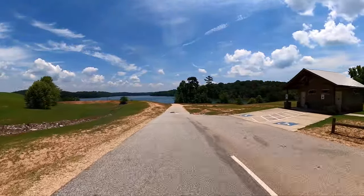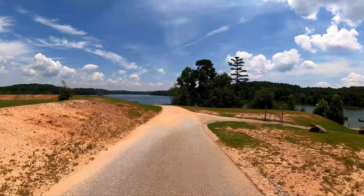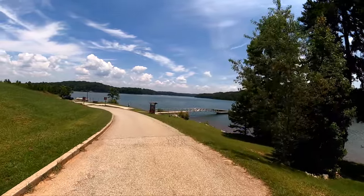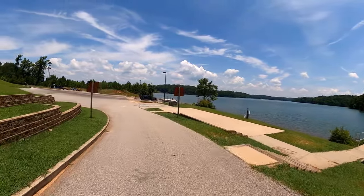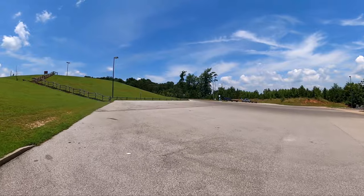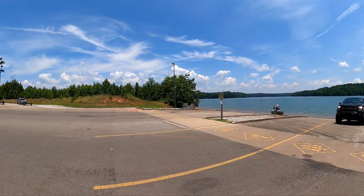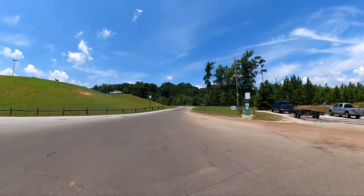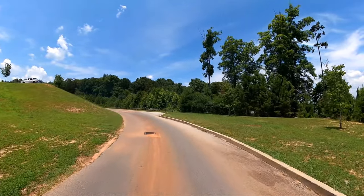We got here about four o'clock, and from four o'clock to sunset it was non-stop boat motors. There's a courtesy dock — nice big courtesy dock. The boat ramp is actually a four-laner. And there are several handicapped parking spaces for both cars and pickups with boat trailers, and a very spacious parking area up above.